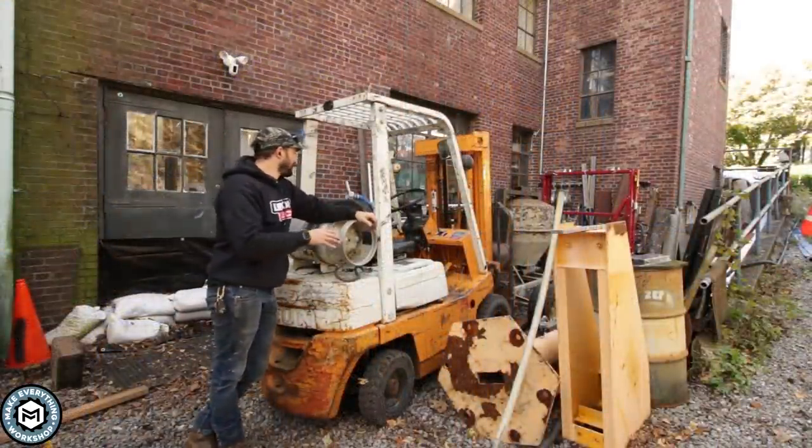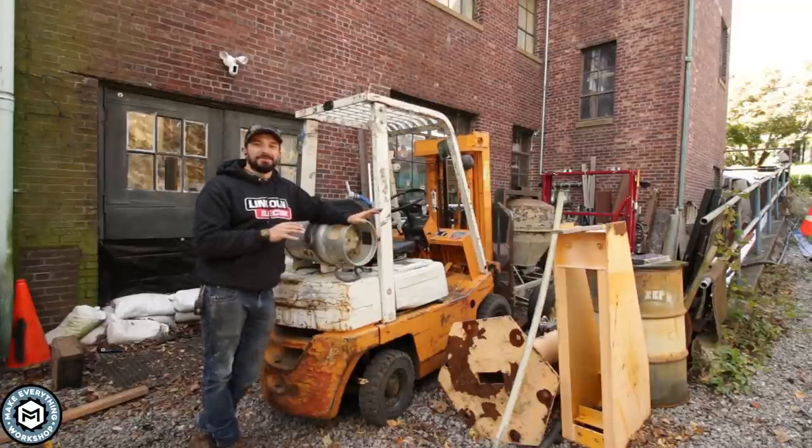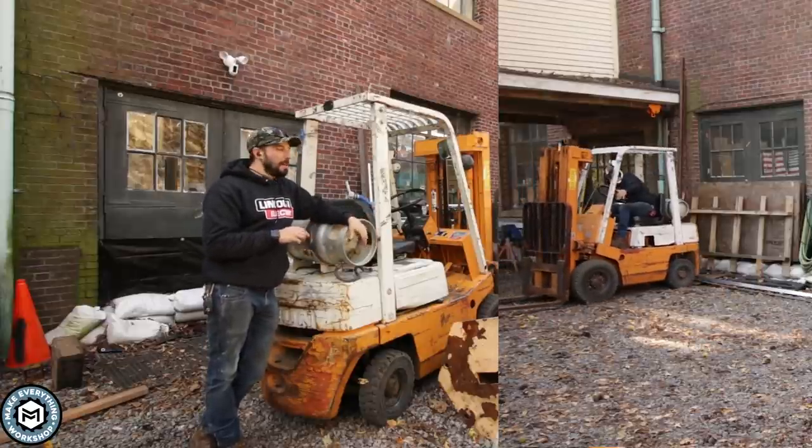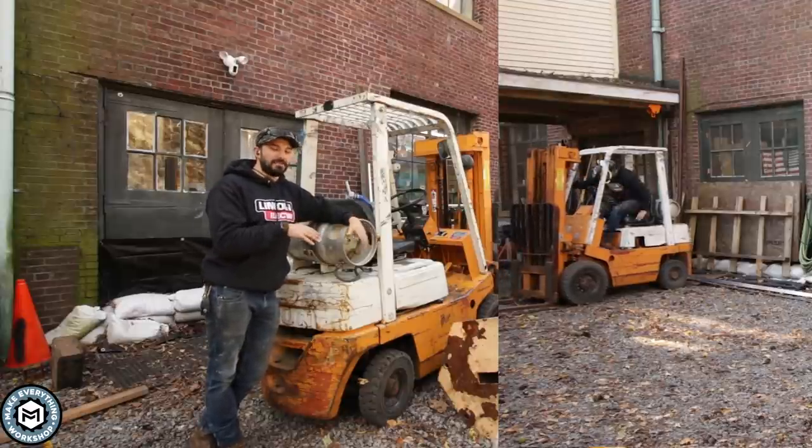I just wanted to show off my new forklift. I'm so happy that I have this thing. It's going to take some getting used to because I've definitely already gotten it stuck a few times in the gravel. But the last time I think it was because I slammed on the brakes to try to look cool and kind of dug myself in.